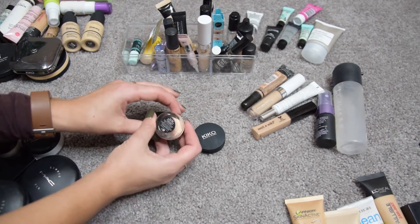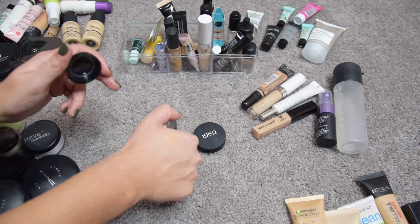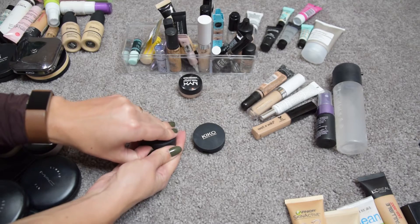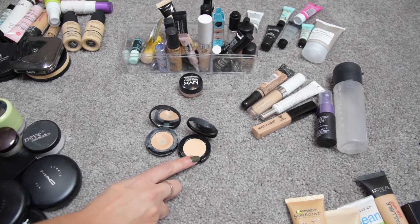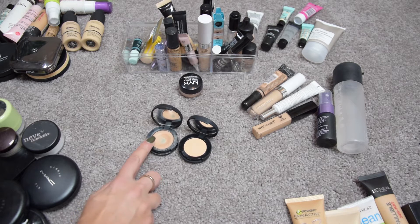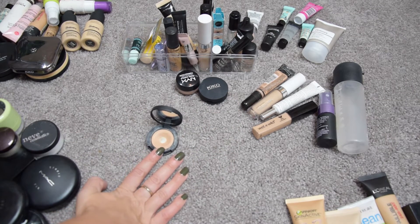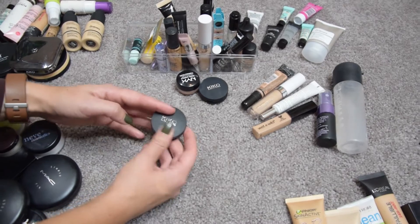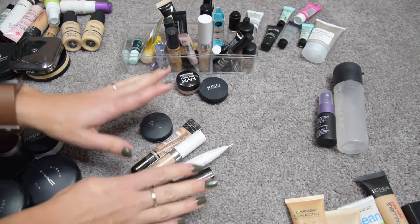For pot concealers: the NYX Dark Circle Concealer Corrector in shade 03 Medium — I really like this, it's my only color corrector with a nice peachy tone, so I'm keeping it. Then I have two Kiko High Coverage Concealers in shades 03 and 02. I bought shade 02 as a backup thinking I had hit pan on 03, but I only swatched the color and never used it, so I'll keep 02. Shade 03 is really old, I've had good use of it, but now I'm just going to toss it.